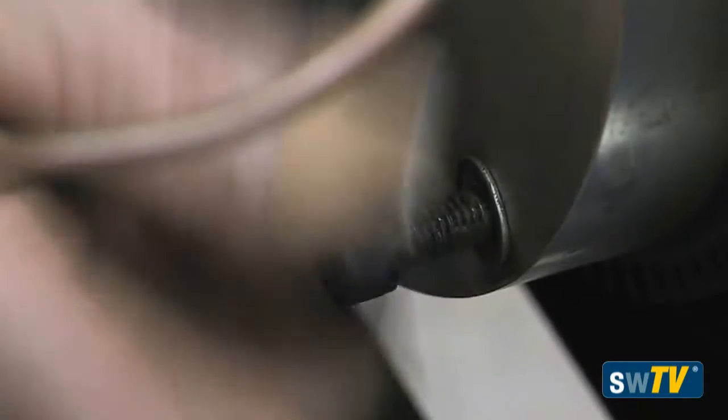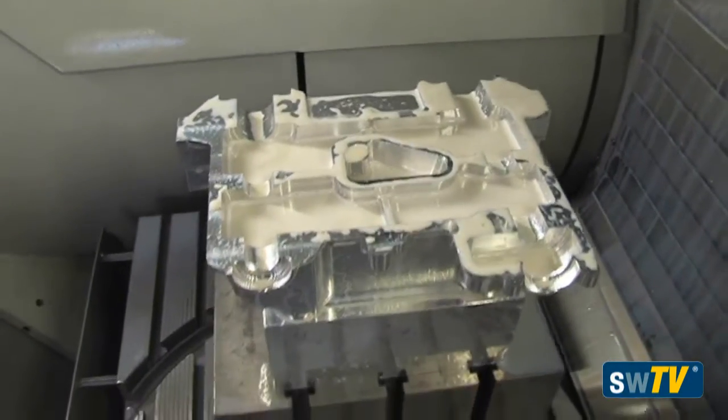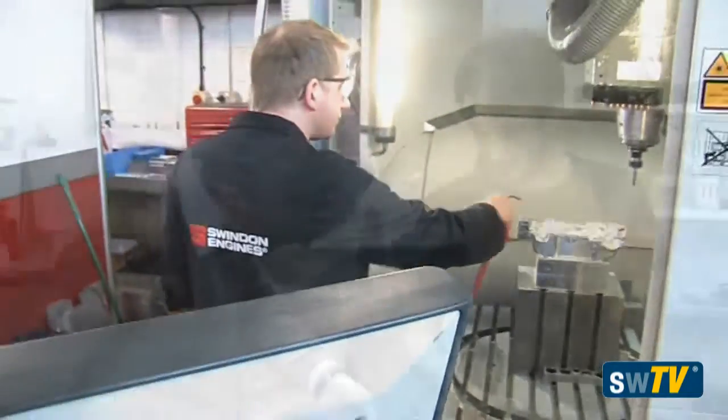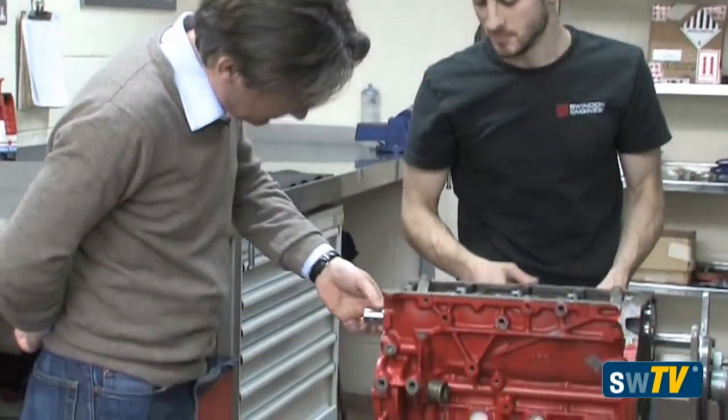We now supply several racing series in GT racing as well as in touring cars for the British Touring Car Championship. It is starting this weekend at Brands Hatch, so we've been very busy. We are starting with nine cars on the grid and it's going to be very exciting.